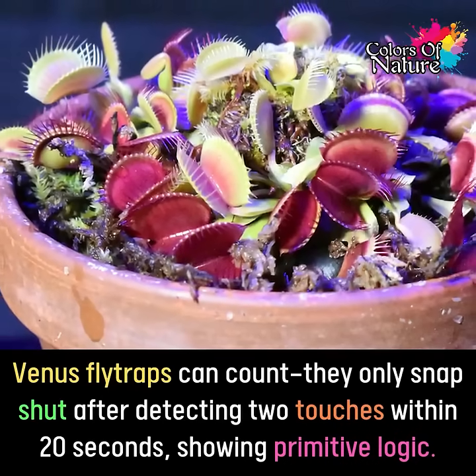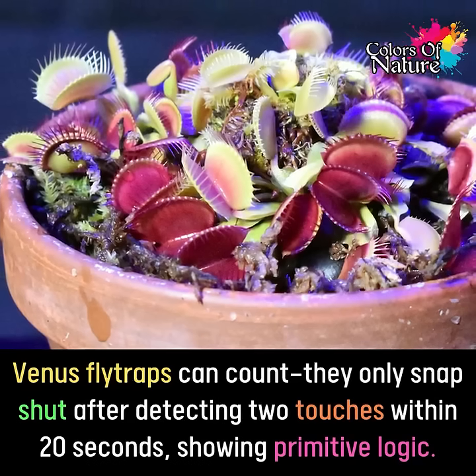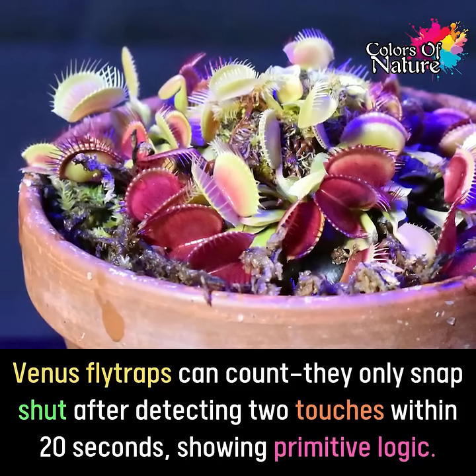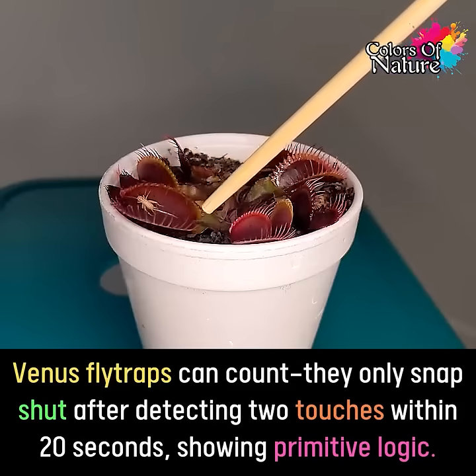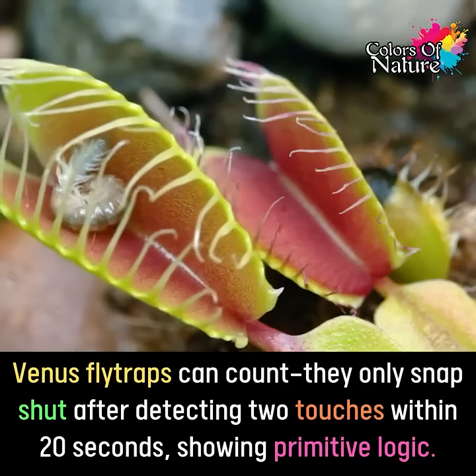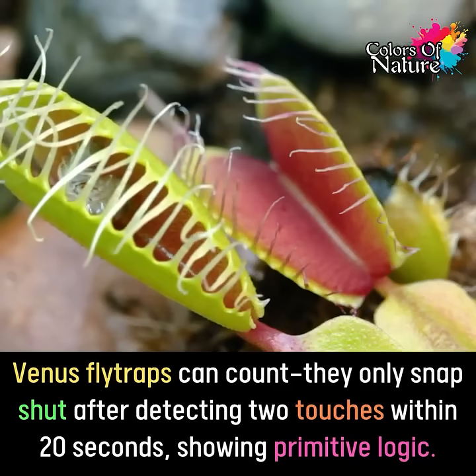Once the trap closes, the Venus flytrap continues counting. If the prey continues to move, stimulating more hairs, the plant knows it's alive and begins releasing digestive enzymes. After digesting the insect over about 5 to 12 days, the trap reopens, ready to repeat the cycle.